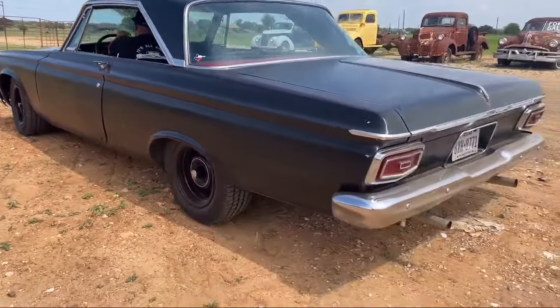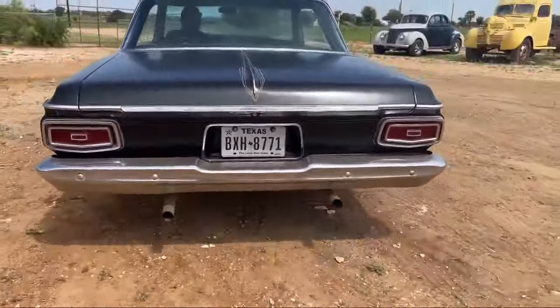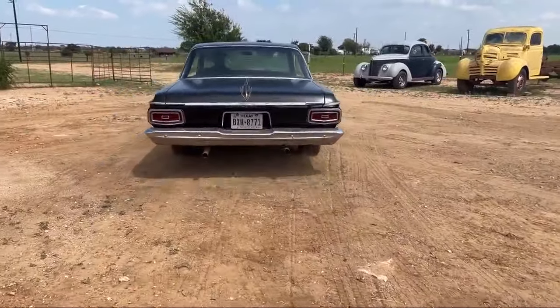I've got buddies that just have them sitting in the garage. I'm not throwing rocks, Carl. Get out and drive them. If you can't enjoy them, why have them?